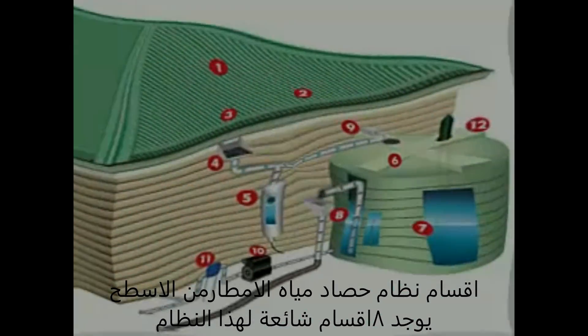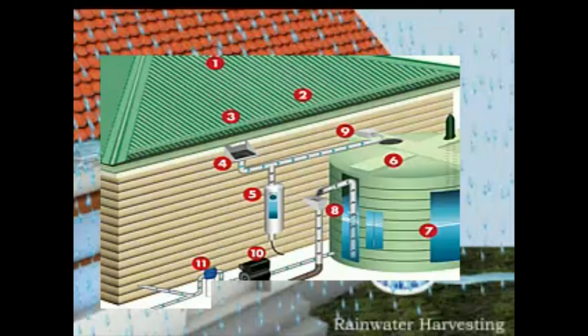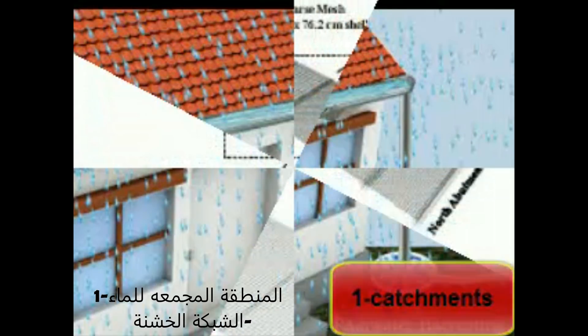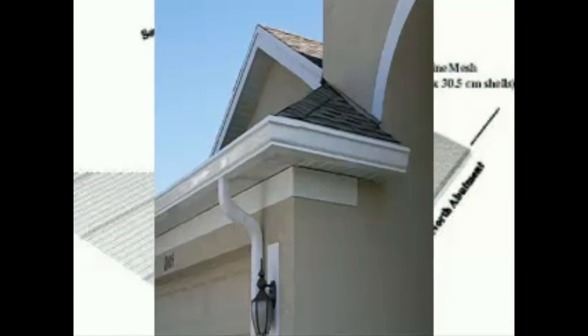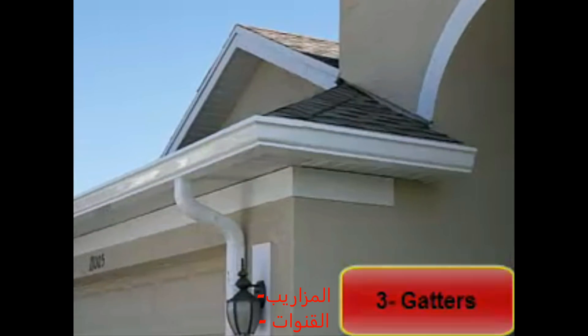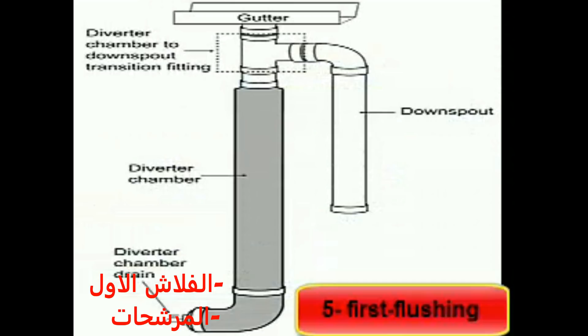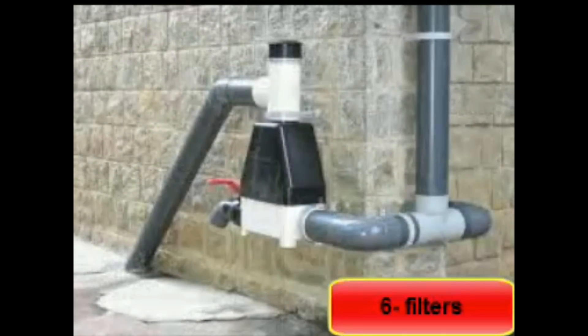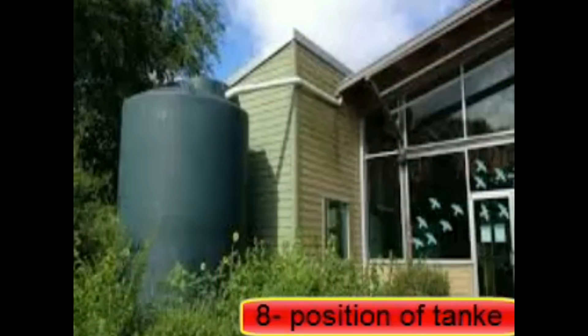There are eight common parts of a rainwater harvesting system: one, catchment; two, coarse mesh; three, gutters; four, conduits; five, first flush; six, filters; seven, storage facility; eight, distribution tank.